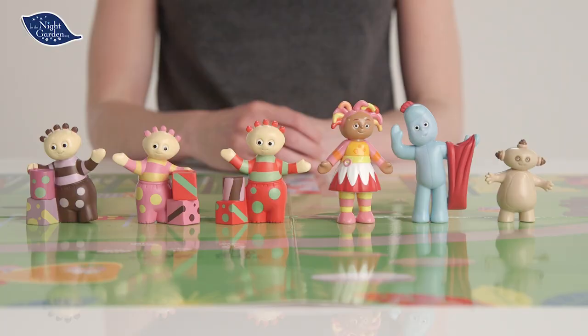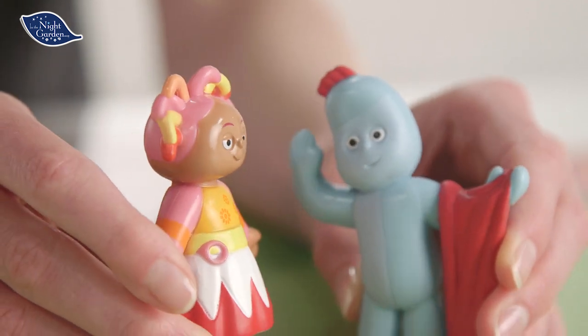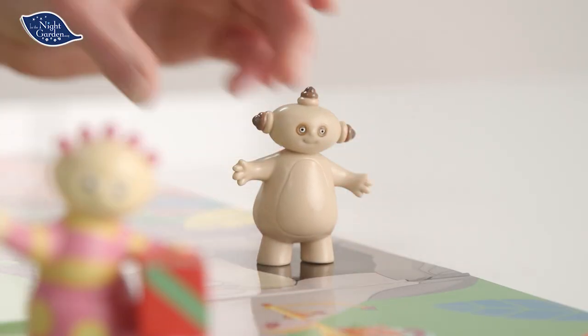Also included are six characters from the show. We have Upsadaisy and Igglepiggle — obviously with his red blanket, he always has that, doesn't he? Here we have Makapaka and the three Tumbliboos.